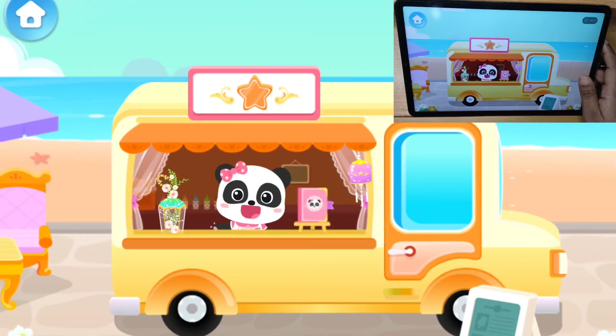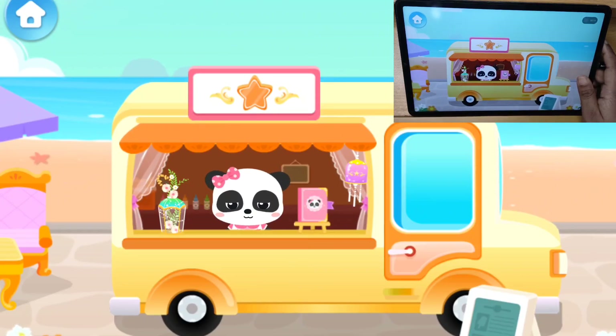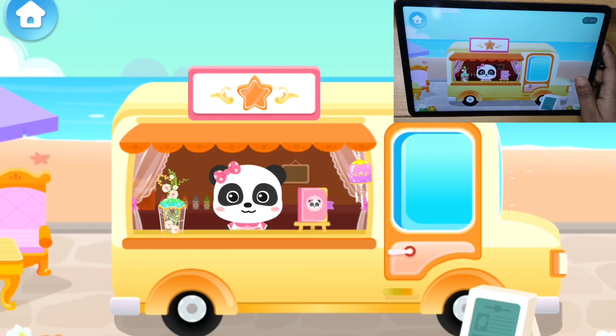Hi, welcome to Mew Mew's ice cream truck. I can make all kinds of yummy icy treats. Oh, the customer seems to be here.